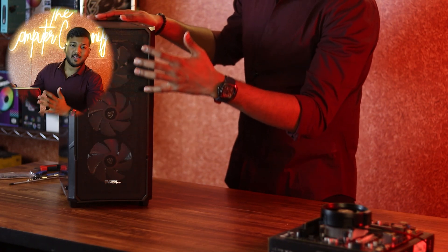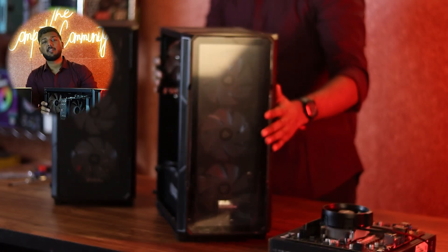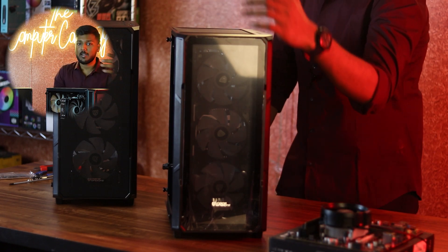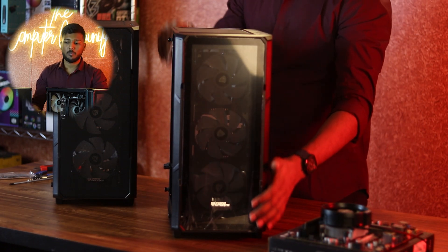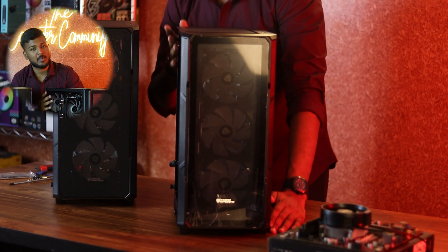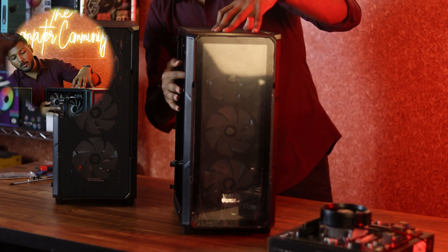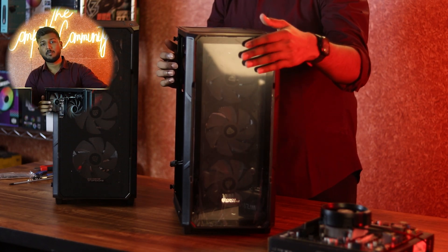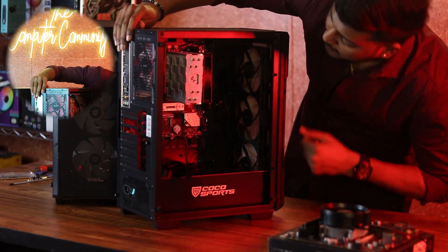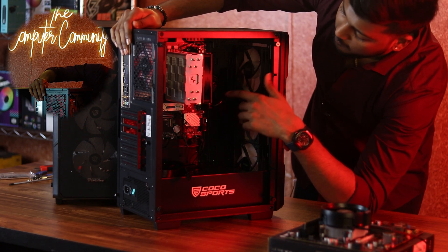If you want a glass design and fancy look, there is also an option: the Core 200M. So what is the difference between the 100 and 200? The 200M has a glass panel on the front, while the 100D has a mesh panel. You can see the existing system has a different RAM model and a different motherboard — specifically a B650M Gaming WiFi.